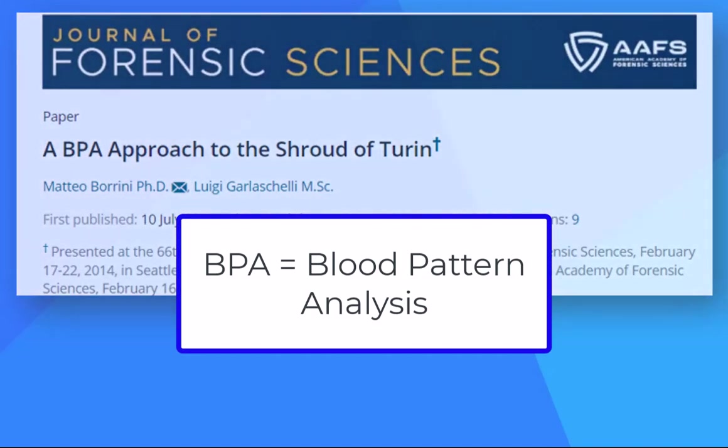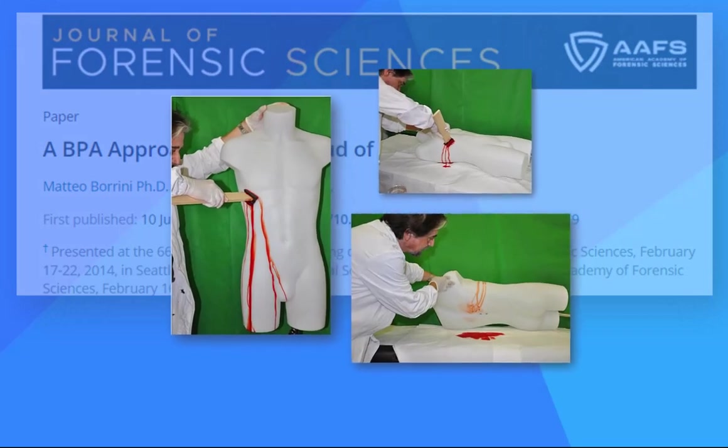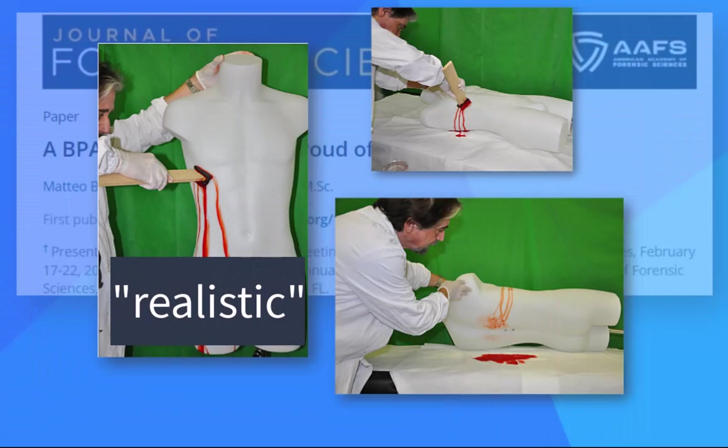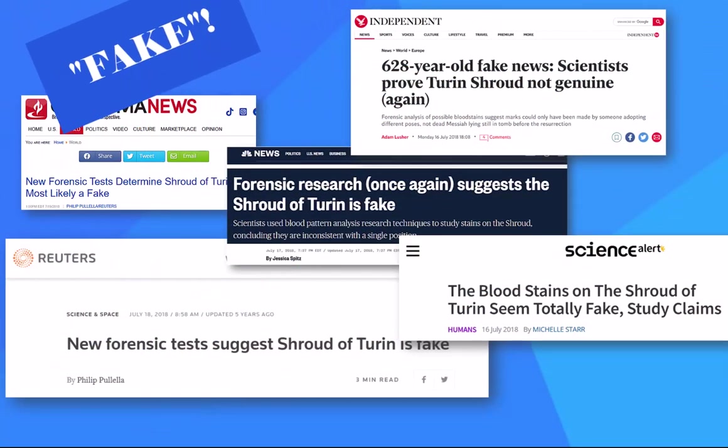The researchers state the BPA of blood visible on the frontal side of the chest shows that the shroud represents the bleeding in a realistic manner for a standing position. However, the stains at the back are totally unrealistic. Popular media is enamored of this article, as you see.